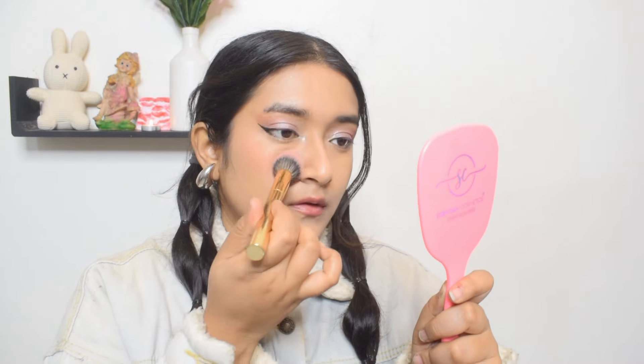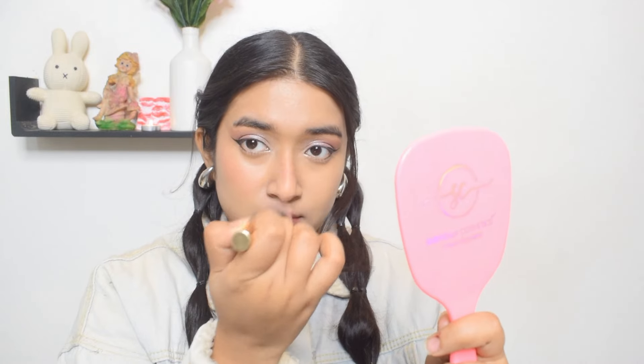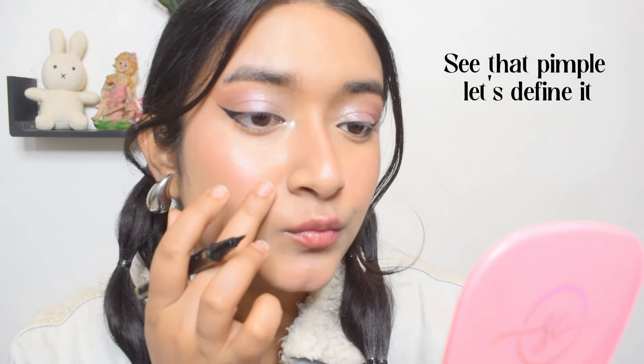Let's talk a little more about the Essence blush. The packaging is super cute — it comes in transparent packaging with a very cute layout. Yeh blush bohat dere tak apni jagah mein rahega — it's not going to move at all. I'll put it on my cheeks, nose, and chin. At the price it's a really good blush. I'm also going to use the eyeliner to define a little pimple I have and turn it into a beauty spot, and define the beauty spot I already have — that just adds so much to the look.